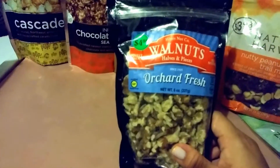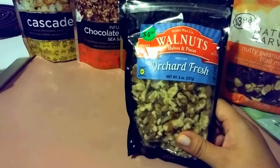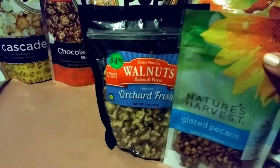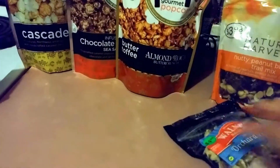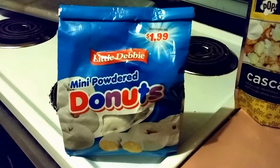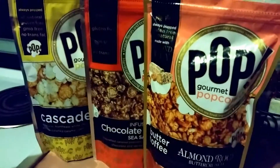This is High Nut Company walnuts, halves and pieces — Orchard Fresh. All of these have a reusable closure, which is cool. I'll probably put those in ice cream and stuff. My daughter said we never have these, and that's true, so I went ahead and got them. That should last us quite a while.